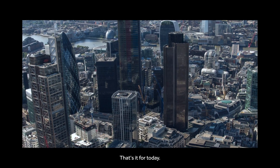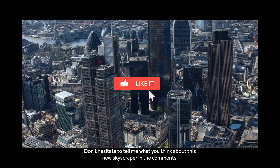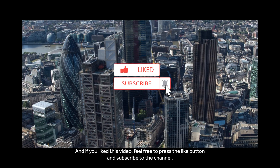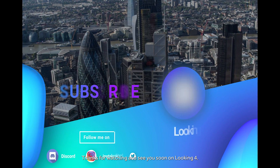That's it for today. Don't hesitate to tell me what you think about this new skyscraper in the comments. If you liked this video, feel free to press the like button and subscribe to the channel. Thanks for watching and see you soon on Looking For!